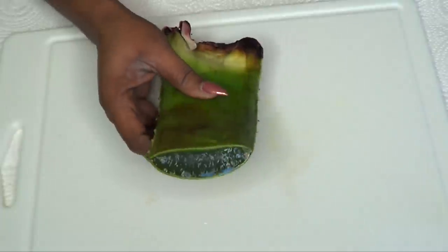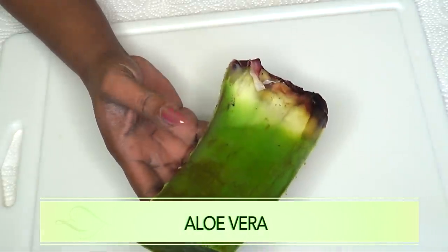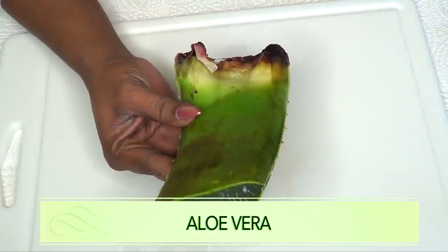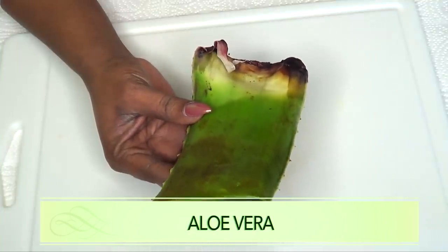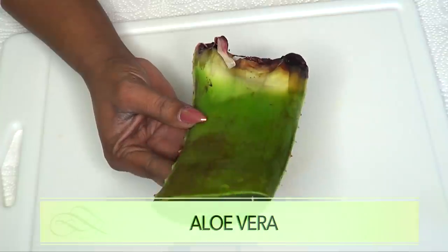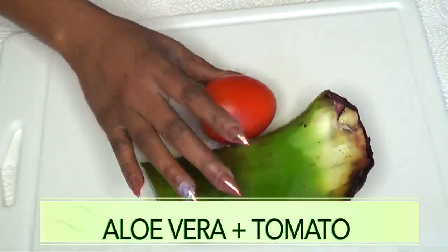Our second ingredient is aloe vera gel. If you don't have fresh aloe, use the bottled version, however fresh is best. Aloe vera is known to get rid of wrinkles, it's cooling to the skin, and it's also a great remedy for getting rid of spots, blemishes, scars, and any form of hyperpigmentation on the skin.